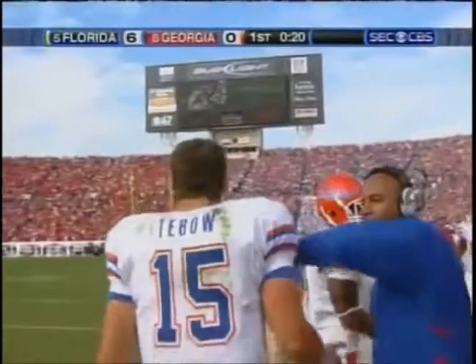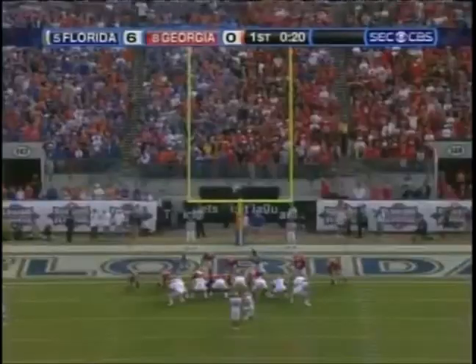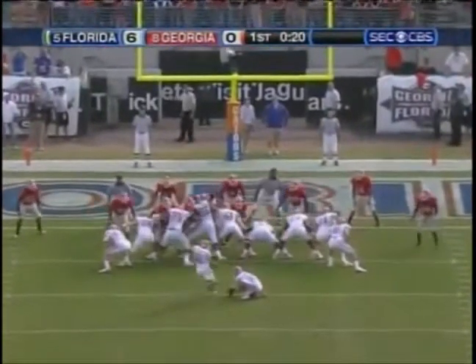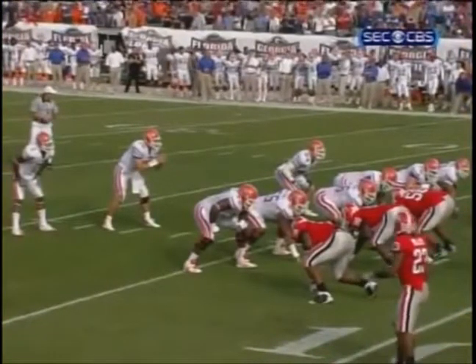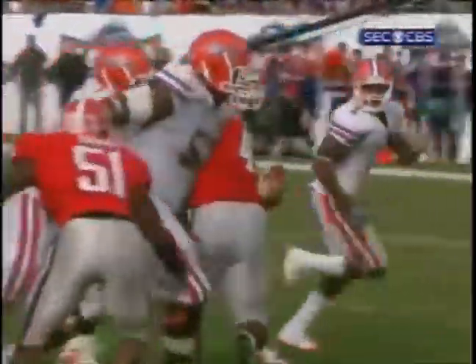Touchdown! Percy Harvin has scored in each of the last 10 games in which he has participated. Jonathan Phillips on for the extra point — 37 of 38 for the year, the one miss a blocked extra point that cost Florida the game against Ole Miss, their one loss. I think Georgia misaligned on this play — this was way too easy, there was no flank to this play. You don't see many defenses where it's this simple to score.